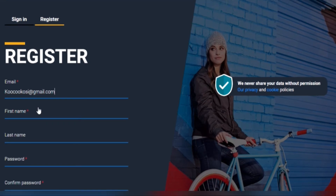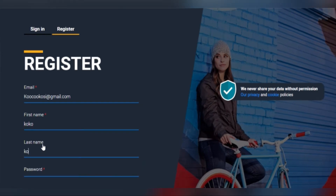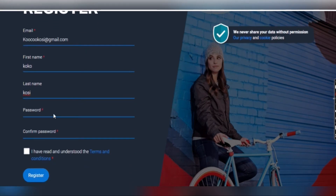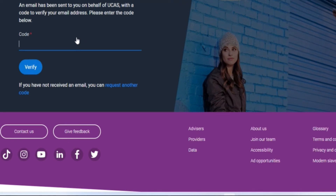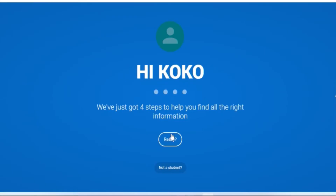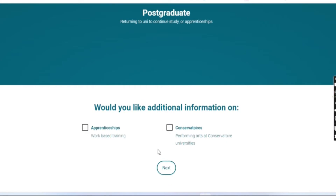If this is your first time, go to 'Register.' You'll see a list of details they ask for: your email address, first name, last name, and a password. You confirm your password, tick the box when you have read and understood the terms and conditions, then click 'Register.' They will send you a verification code to your email — you put it in and verify.